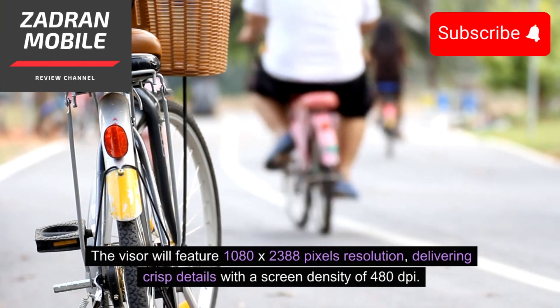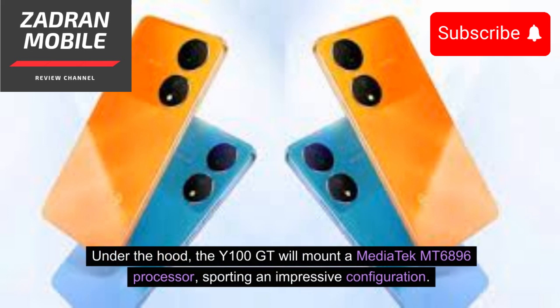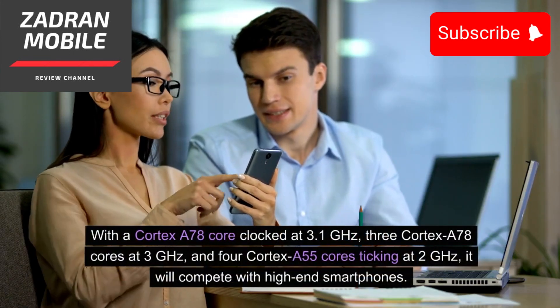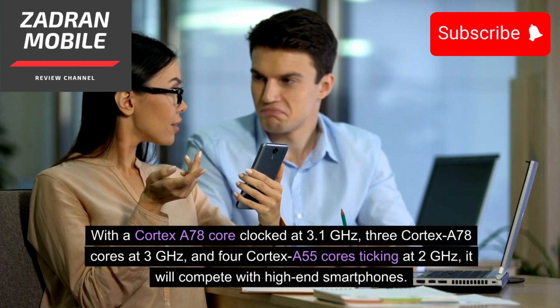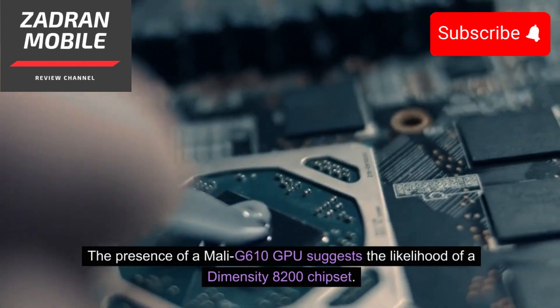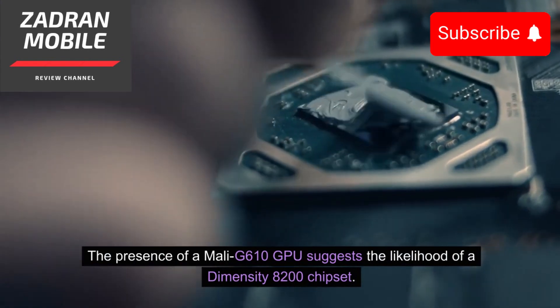Delivering crisp details with a screen density of 480 dpi. Under the hood, the Y100GT will mount a MediaTek MT6896 processor sporting an impressive configuration: a Cortex-A78 core clocked at 3.1GHz, 3 Cortex-A78 cores at 3GHz, and 4 Cortex-A55 cores ticking at 2GHz, allowing it to compete with high-end smartphones. The presence of a Mali-G610 GPU suggests the likelihood of a Dimensity 8200 chipset.